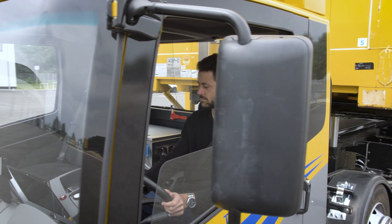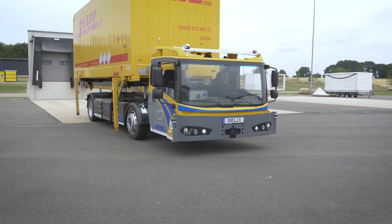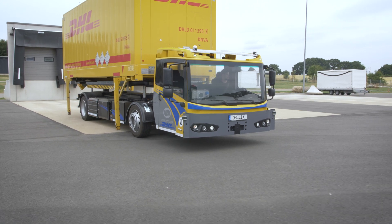Of course, the system can also drive to gates or parking spaces with a container. In this case, the system takes care of the exact positioning.